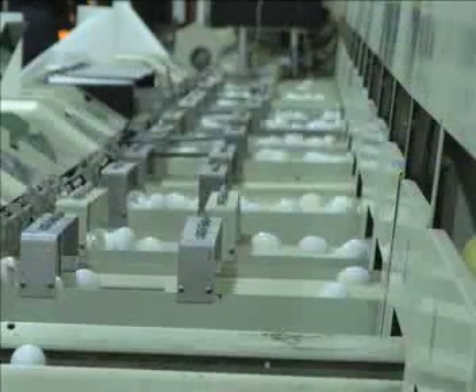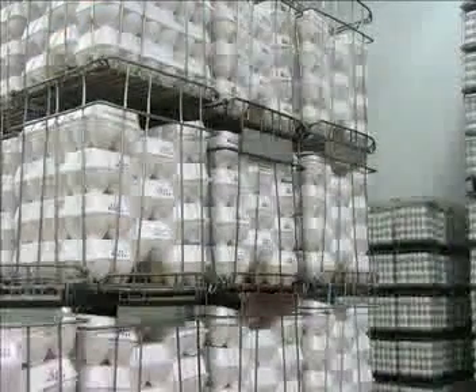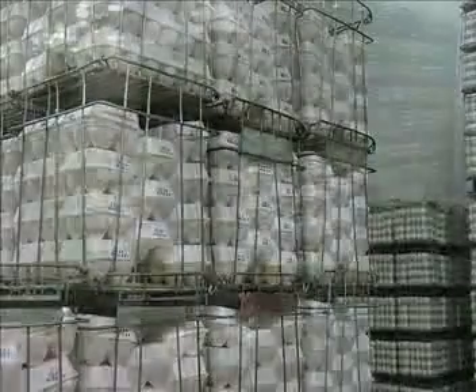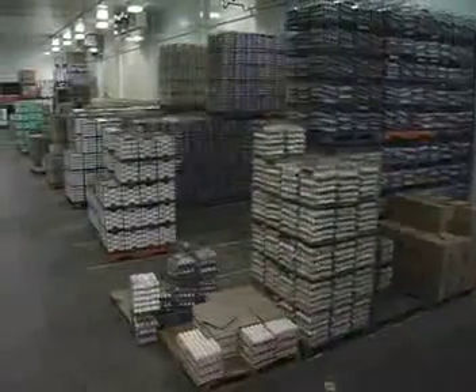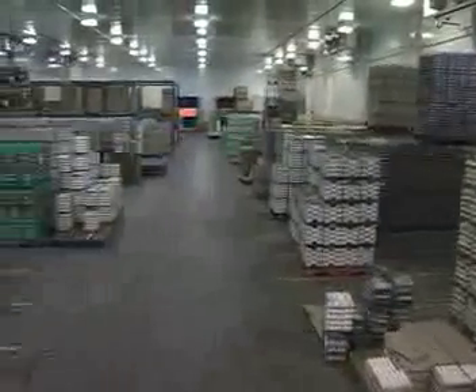Canada Grade A eggs are the most common eggs sold in retail markets. They have high quality albumin, a round well-centered yolk, a clean, uniform, crack-free shell, and an air cell less than 5mm.